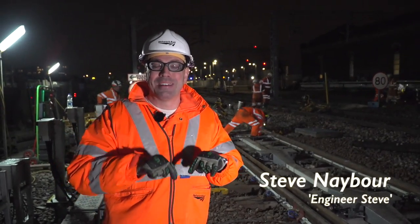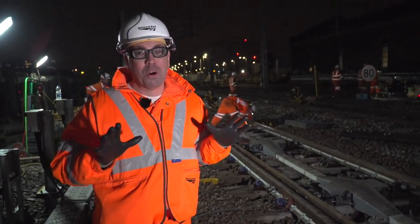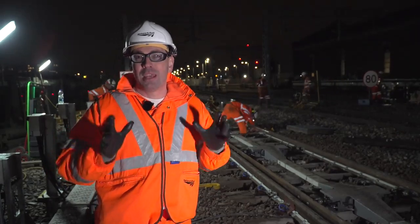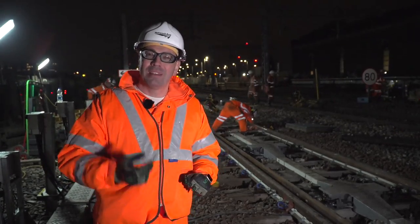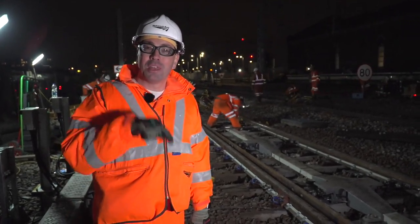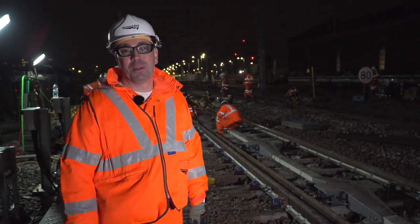Good evening. This is Boxing Day Nights. 33,000 of Team Orange have been working throughout the Christmas period delivering over 300 special projects, like little elves delivering new railway for the passengers of tomorrow. I'm going to show you this job here. This has installed some very special things, but we'll come to it later.